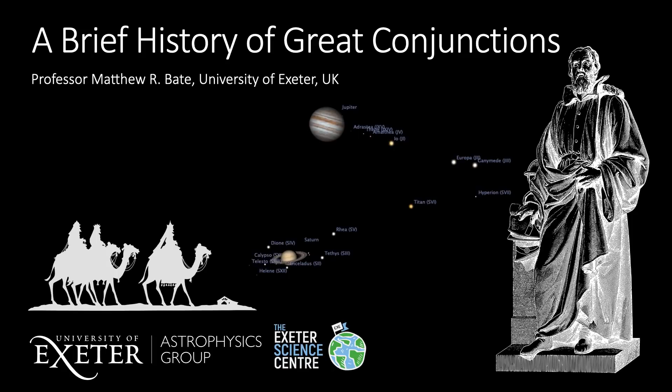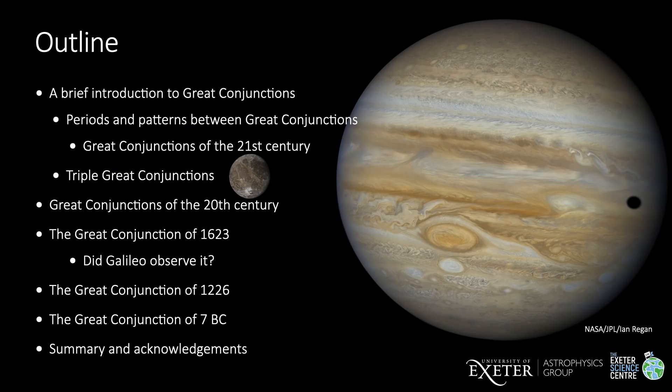Hi, I'm Professor Matthew Bate from the astrophysics group at the University of Exeter in the United Kingdom. In my first video, I told you about how you may be able to see the great conjunction of Jupiter and Saturn in late December 2020. In this video, I'm going to tell you a bit more about the timings and patterns of great conjunctions, and give you a brief history of some of the great conjunctions that have occurred over the past couple of thousand years. I'll start by giving the same brief introduction to this year's great conjunction that I gave in my first video, but then I'll give some more detail about the periods between great conjunctions and the patterns that occur between successive great conjunctions, using the great conjunctions of the 21st century as an example.